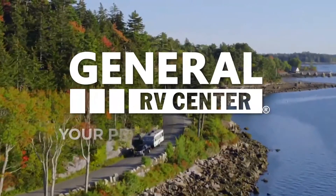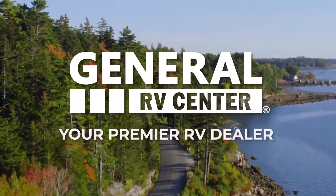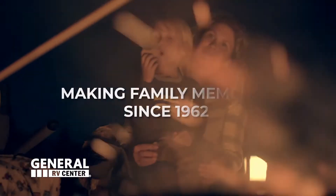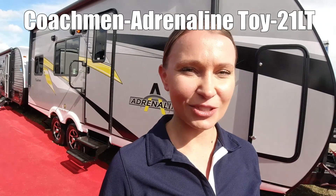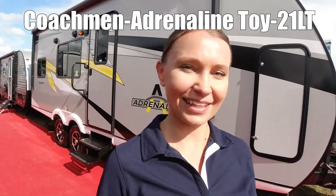Here's another RV from General RV, your premier RV dealer. We've been making family memories since 1962. This is the Adrenaline 21LT. Let's come take a look.